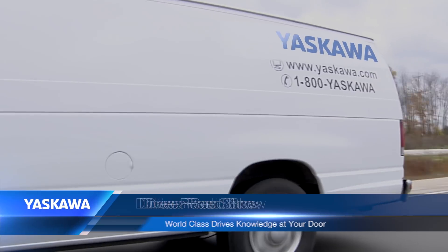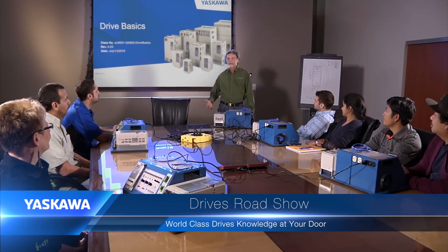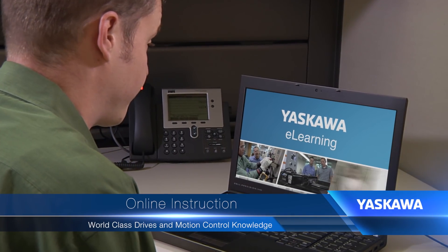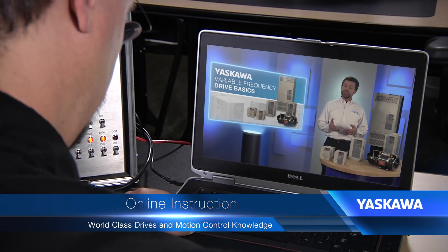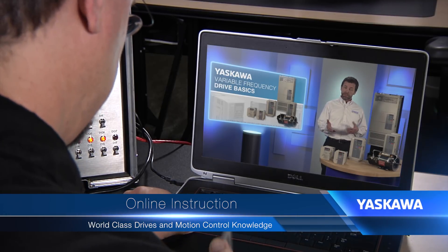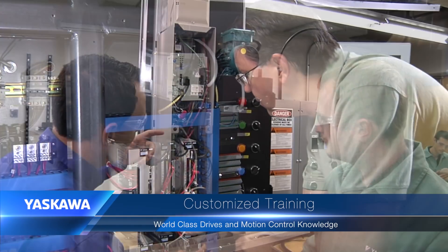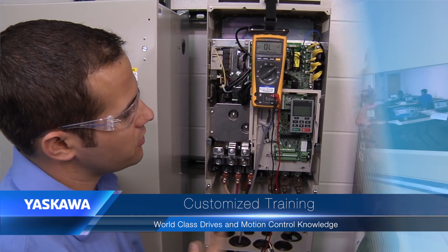If you're not able to travel to Waukegan, we do offer several other training options. Our Roadshow training brings hands-on equipment and a degreed engineer to a location near you. Downloadable e-learning modules at yaskawa.com are created with the same teaching philosophy as our in-house training, and you can access them from any desktop worldwide. And if your company has a special training need, let us know and we can discuss a customized training course.